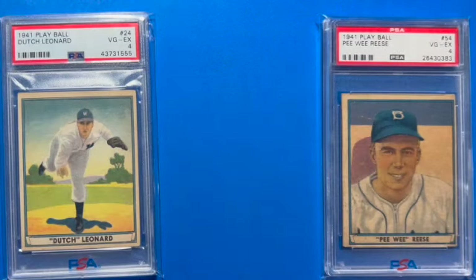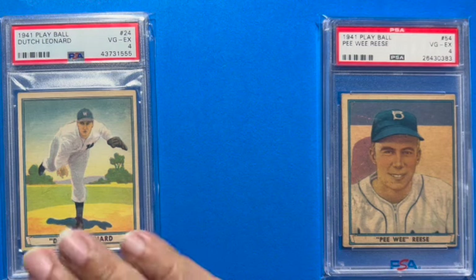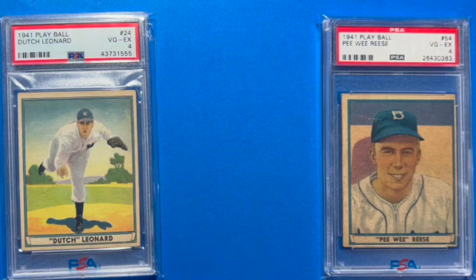Hey everybody, it's me Rick Acosta, the Dodger card collector, coming to you with another video. Tonight we continue our countdown of the 1941 Play Ball set. When I last left you, we had just picked up the second to last card, Dutch Leonard of the Washington Senators, and tonight I thought I would feature on the right...